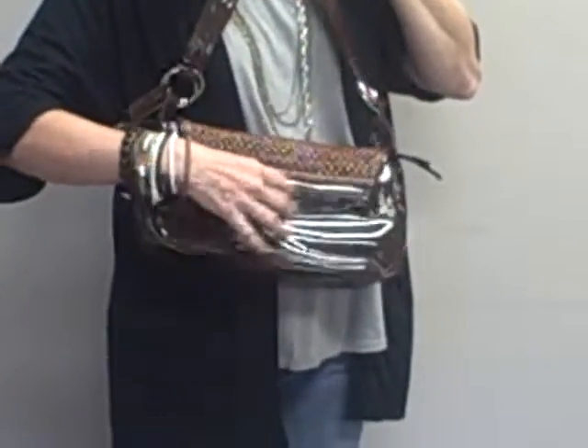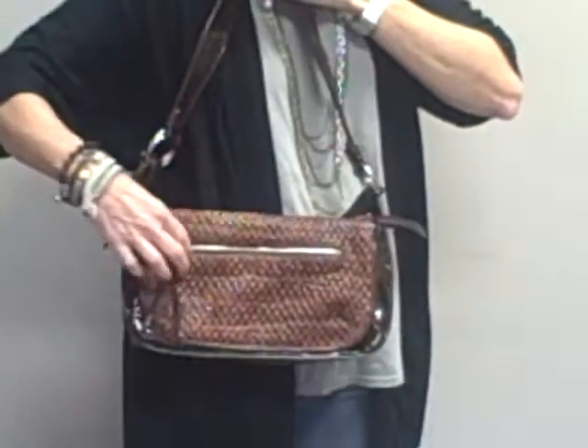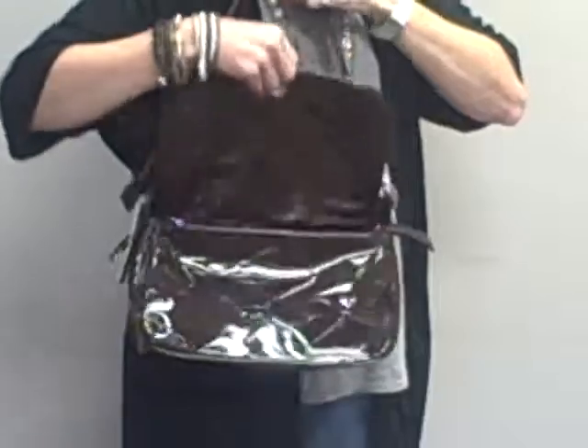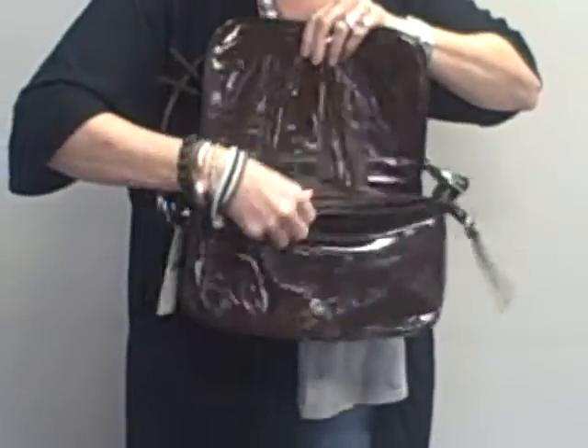You have a large zipper pocket on one side for keeping keys, cell phone, things like that. You also have a zipper pocket on the flap. The flap does have a magnetic closure which is really nice along with an interior zipper to keep things safe.